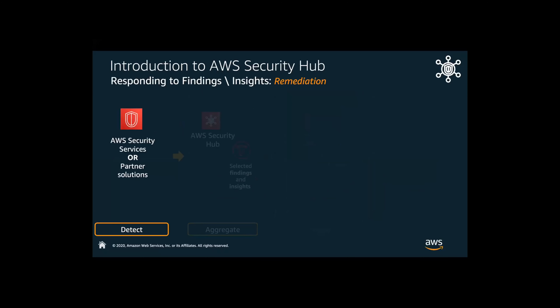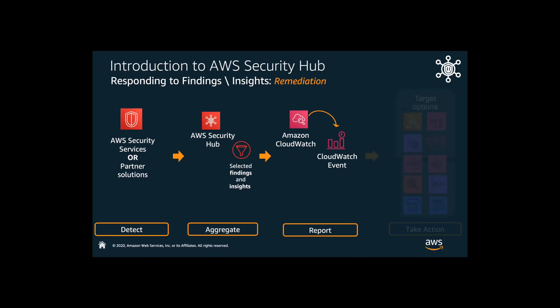We'll look at how the Security Hub workflow really works. First, we want Security Hub to detect. We can also tie this in with partner solutions. We also want to use Security Hub to aggregate and ingest what we call findings and insights. We're detecting normal behavior and aggregating that against industry best practices. Then we want to say, what are we going to do with this? Let's say we want to fire this off to CloudWatch notifications — we can report on this. We take a finding and tie it to a CloudWatch Events rule.